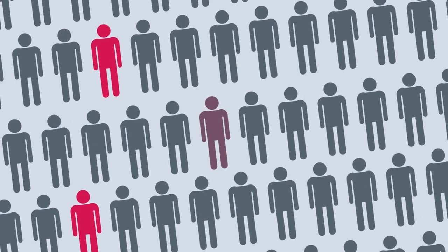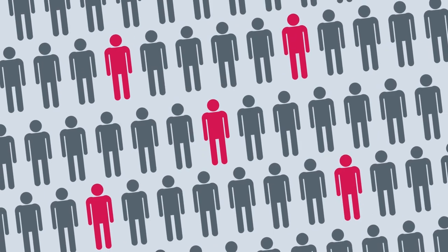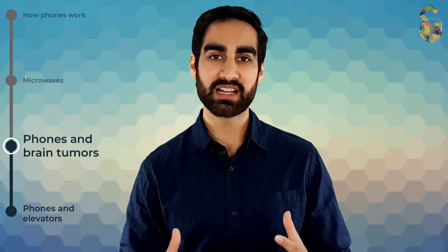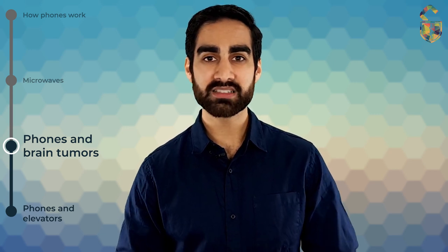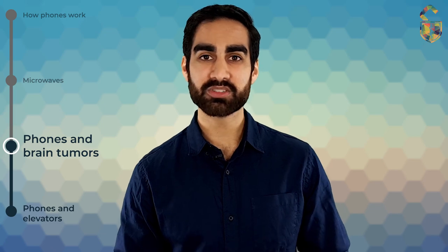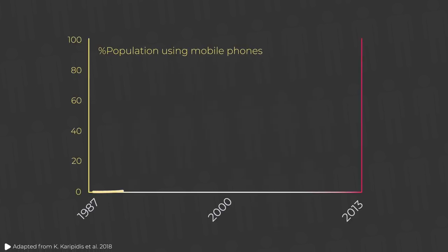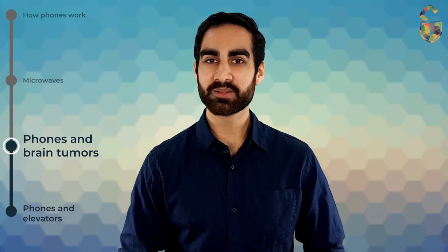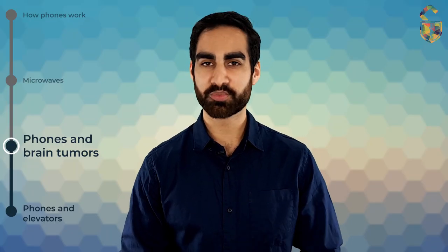Another technique is to look at the number of people being diagnosed with brain tumours and see if this is increasing. We know that the number of people using mobile phones has increased dramatically over the last 20 years — so if mobile phones cause cancer, we should see an increased number of brain tumour diagnoses. An Australian study published in November 2018 confirmed a massive increase in mobile phone use from 1990 onwards, but brain tumour rates have remained stable. Even with a follow-up period of 15 years, there hasn't been any significant increase in brain tumour rates. So as far as we can tell, microwaves from mobile phones don't cause brain tumours.